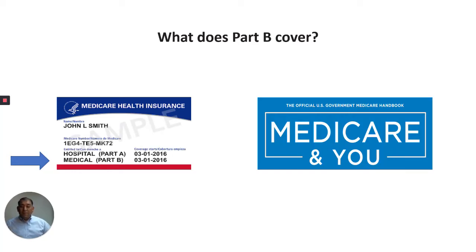Hello everyone, this is Al, your Medicare Maniac, and I am going to go over what Medicare Part B covers. The information I'm providing to you today comes from the Medicare & You 2020 book, the official U.S. government Medicare handbook that's provided to all Medicare beneficiaries.